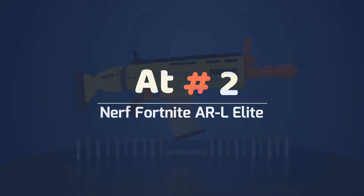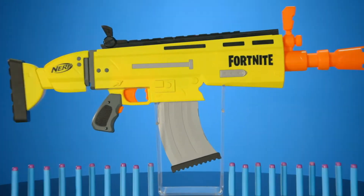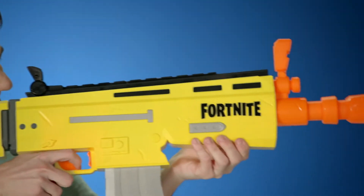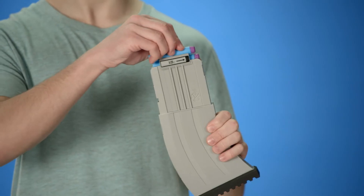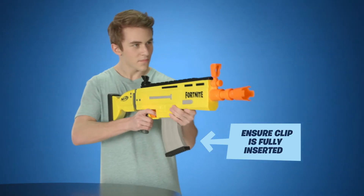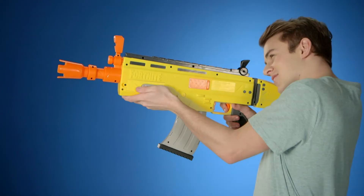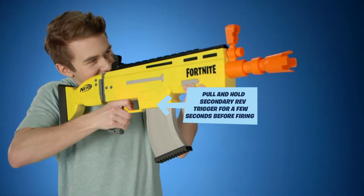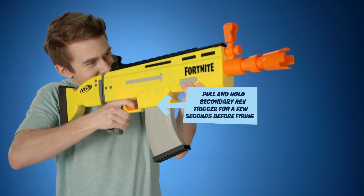At Number 2: Nerf Fortnite RL Elite. Blending one of the most popular video games of all time with one of the most beloved toy brands, this Nerf blaster is ideal for fans of either. That's because it's not just a cool Fortnite crossover — it's an excellent Nerf gun in general. Based on the Fortnite assault rifle, this blaster has all the personality of that series thanks to oversized proportions and a bright, here-I-am color scheme.